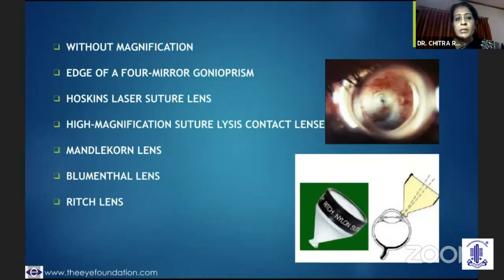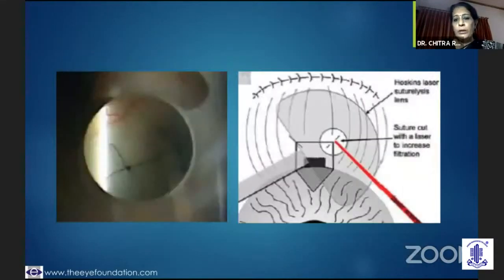If it is suture release with laser, you could use a lens without magnification, press it on the conjunctiva to blanch it, and you are able to visualize the suture and cut it. You could use it without magnification or with magnification.